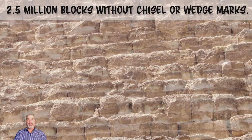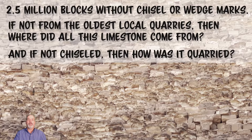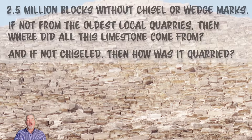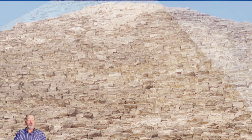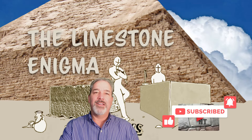The next questions are: if not from the nearby El Sawata quarry or Sultan Pasha quarry, where did all that limestone come from? And if not chiseled, how was it quarried? That is a topic for another video very soon. I just wanted to create this quick video to get you thinking about the limestone enigma in the first place. I hope you enjoyed this video — please like and share, and always keep an open mind.